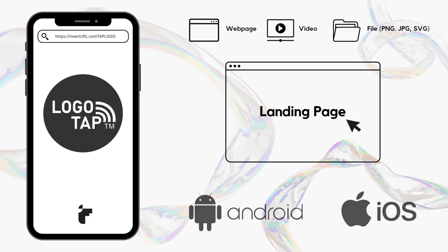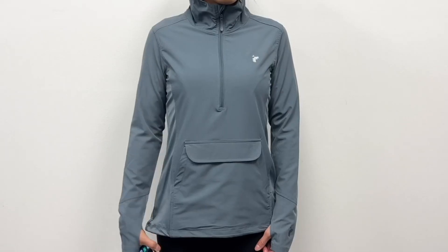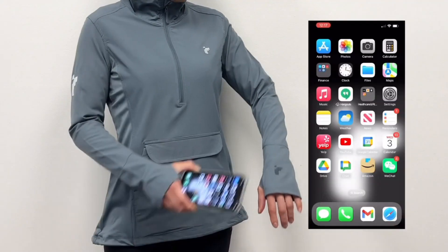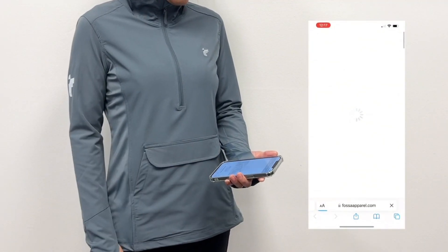LogoTap works with any Android or iOS device, with no need for third-party apps or activation. LogoTap can be applied to embroidery, heat transfer, laser, or gloss laser in most locations. With a simple tap, it will direct you to your link.